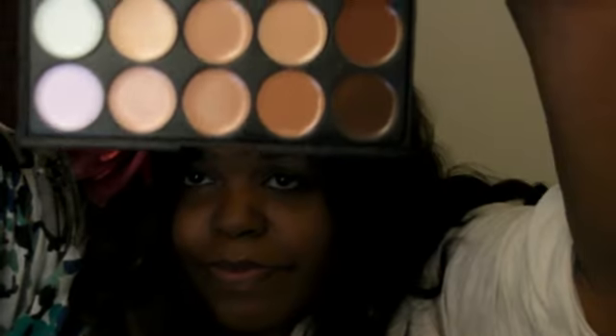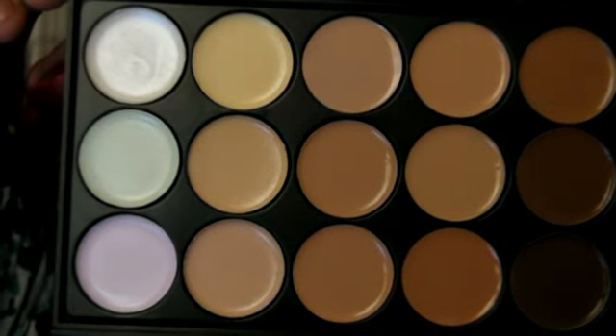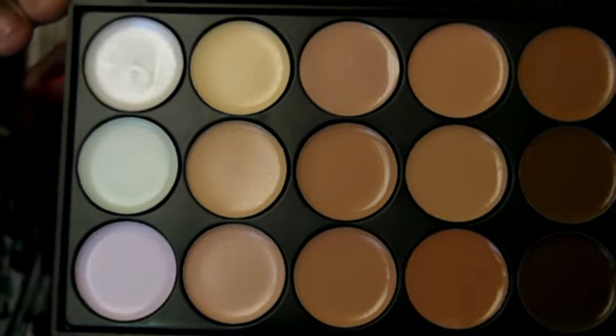I'm coming at you with a haul from eBay and Sam's Beauty. What I got from eBay is the same thing that a lot of people got from the same seller actually. It's the concealer and palette. The only thing you can see on the palette is this FG15. I don't know if you can see that or not. That's the only thing I actually got from eBay.